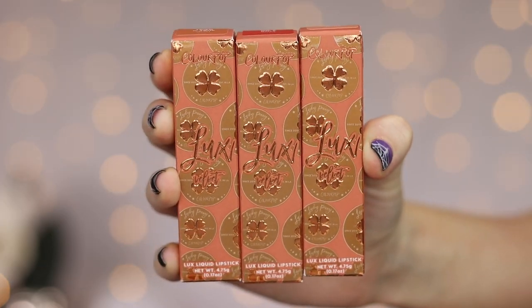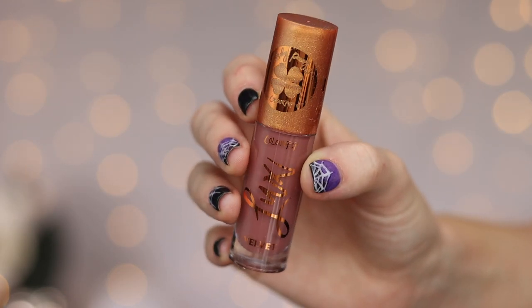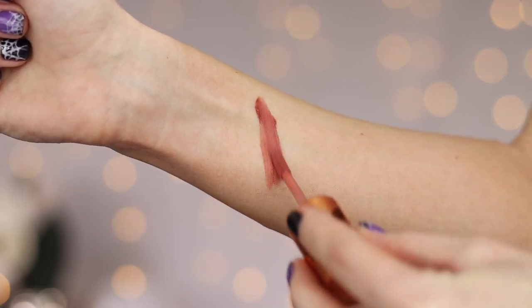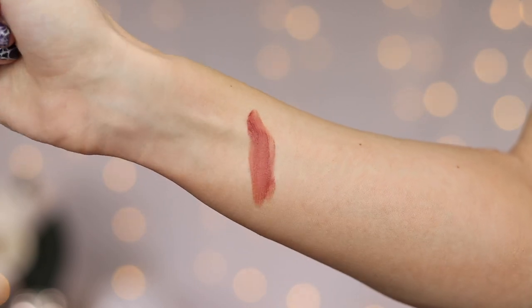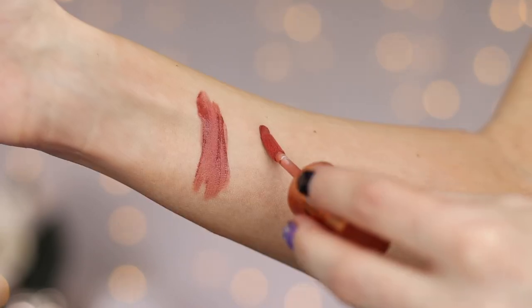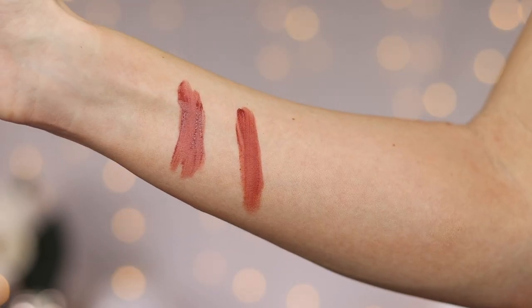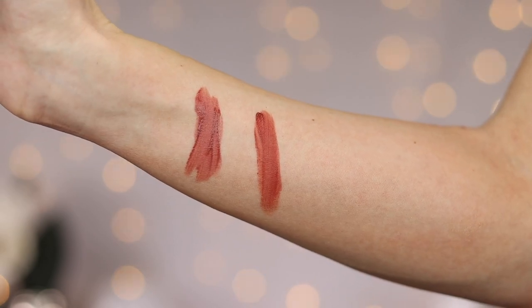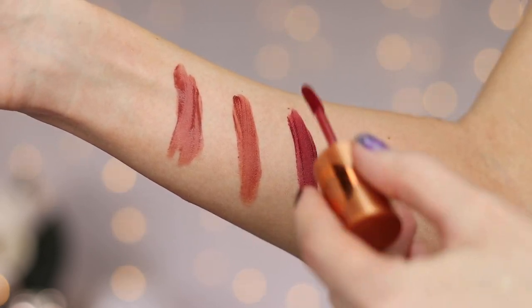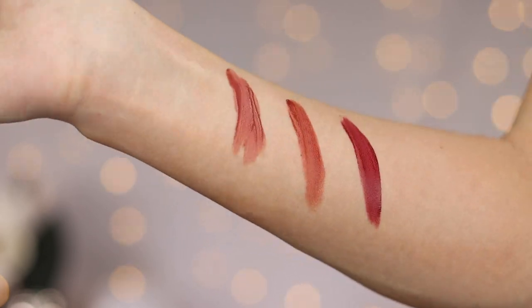Lastly, we have three shades of their Luxe Velvet Liquid Lipsticks. First up we have the shade Penny Pincher. I have a feeling I'm going to love these. That was not the best swatch — I added a little bit more — but that is a very pretty shade. Then we have the shade Tried and True. I have a feeling this one will be my favorite because it's kind of like a warm terracotta shade, which I love. These seem to have a pretty thin formula, so I did have to layer both of those twice. And lastly, we have the shade On a Roll — this one's very pretty. I love all three of those shades. They're all very pretty and I think they'll be perfect for fall.